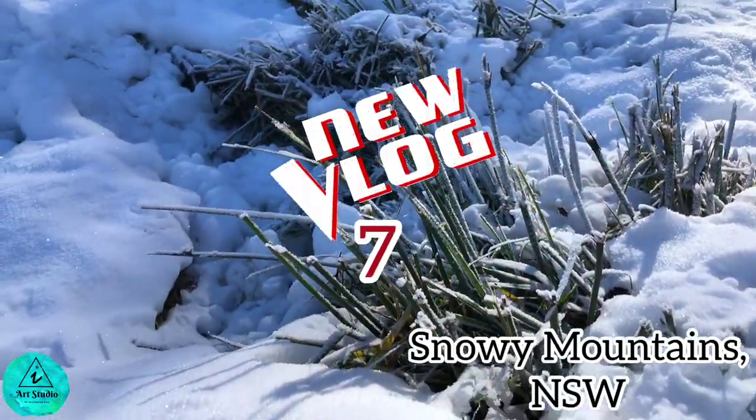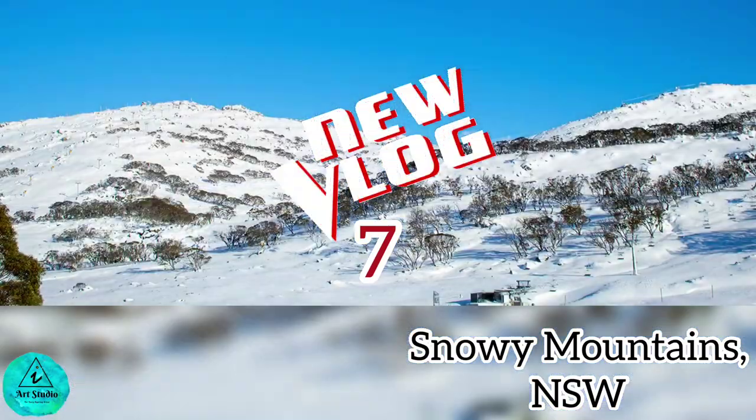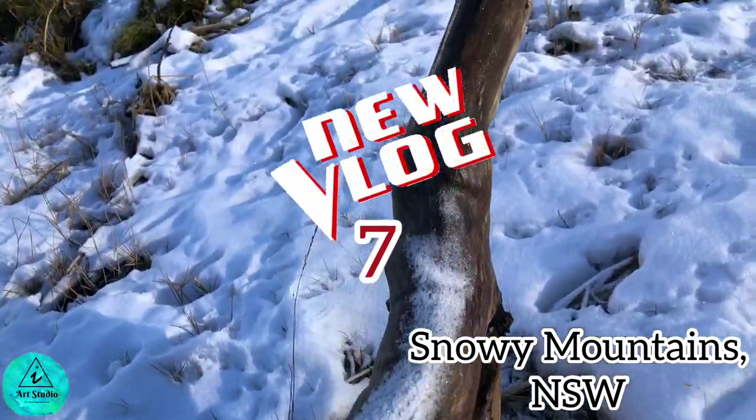Stay tuned with this channel for the seventh part of this vlog from the majestic Snowy Mountains. Subscribe to IAT Studio for more travel vlogs — see you all from Mount Kosciuszko! Bye!